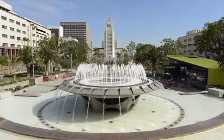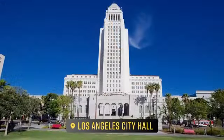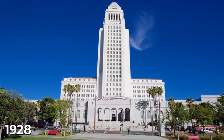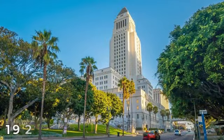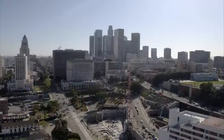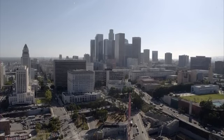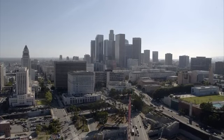Our first stop on this journey is the majestic Los Angeles City Hall. Completed in 1928, it stands as a towering example of art deco architecture. With its sleek lines, geometric patterns, and lavish ornamentation, this building embodies the spirit of the era.